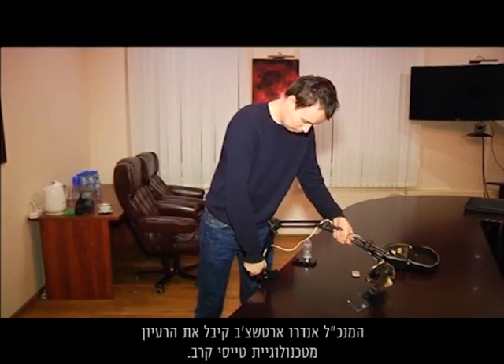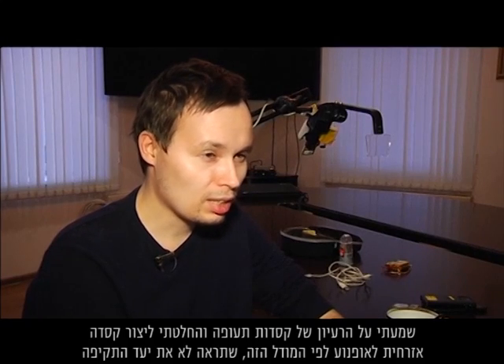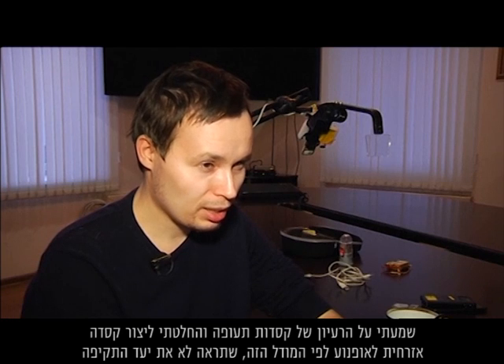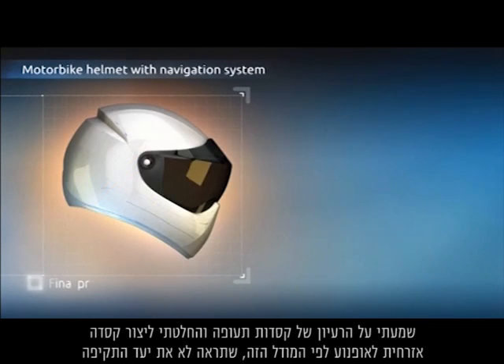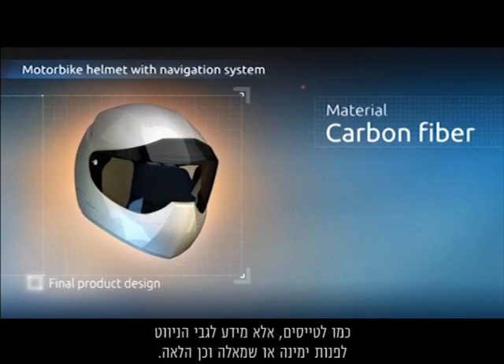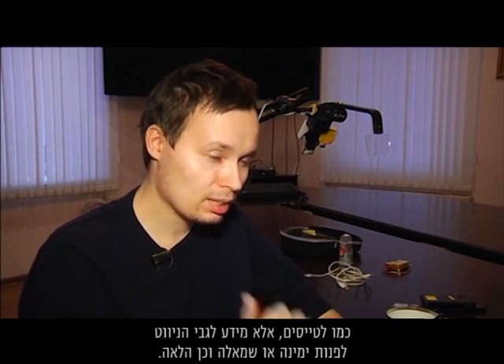CEO Andrew Archev got the idea from fighter pilot technology. 'I learnt about the concept of aviation helmets and decided to create a civil motorcycling helmet on that model, which would show not target detection for pilots but navigational information — to turn right or left and so on.'